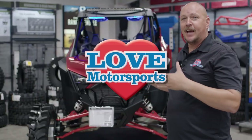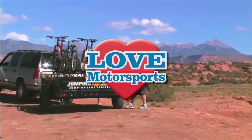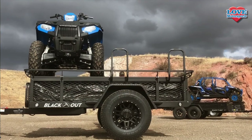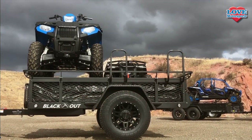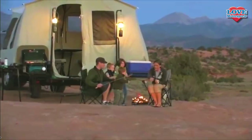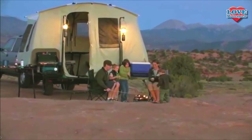Hey guys, this is Brian here at Love Motorsports. Spring break is right around the corner and summer vacation time is not far behind. A lot of people are talking about finding something different to do with their kids when school gets out. Well, we've got a pretty cool twist on some traditional tent camping.